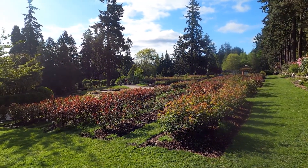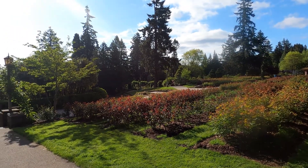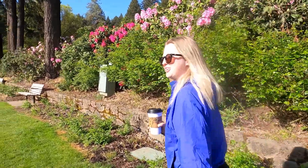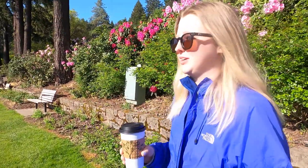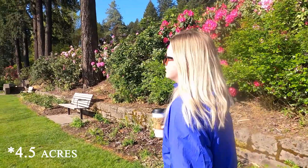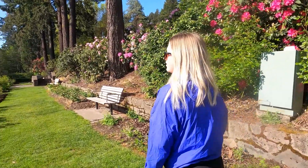So we're here at the Portland Rose Garden, which is an international test garden. I think we're a little early though because they're not bloomed just yet, but they are absolutely gorgeous when they bloom. I think it covers a few acres, so definitely a lot to see.